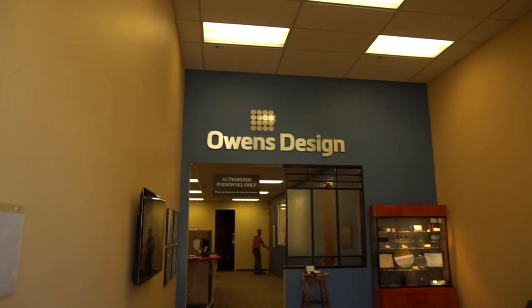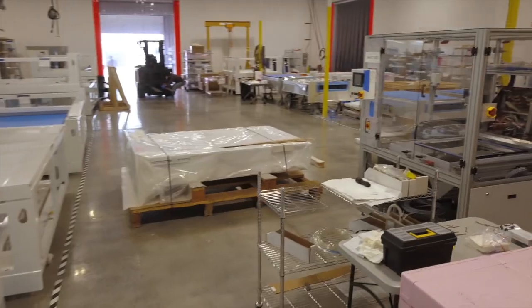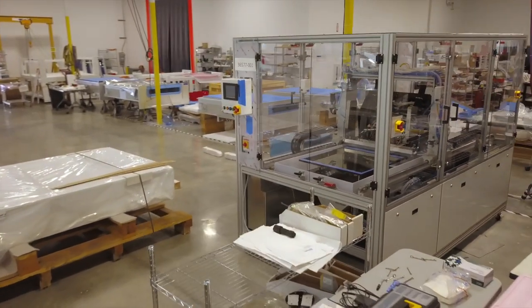You don't want to hire a heart surgeon who's doing his first heart surgery on you. You want somebody who's done it many, many times and knows exactly what they're doing. By going with Owens, we were confident that they would be able to execute on our very accelerated time schedule and produce a high quality product.